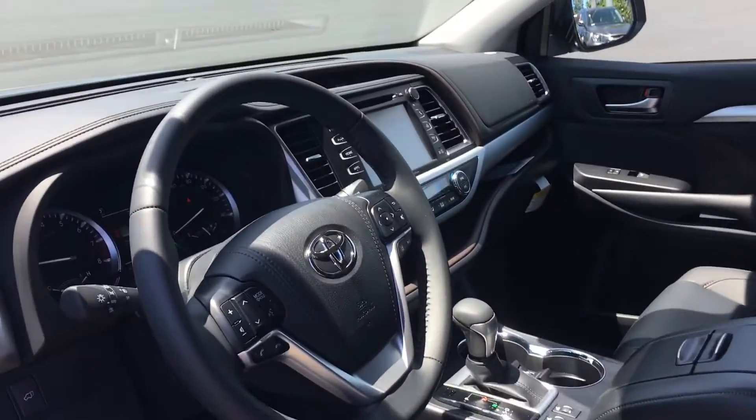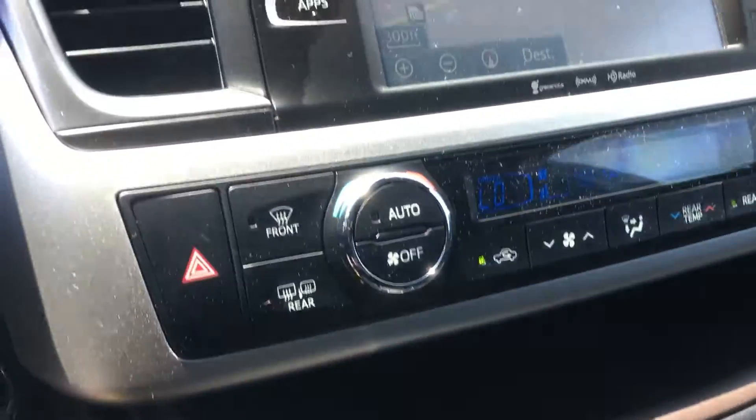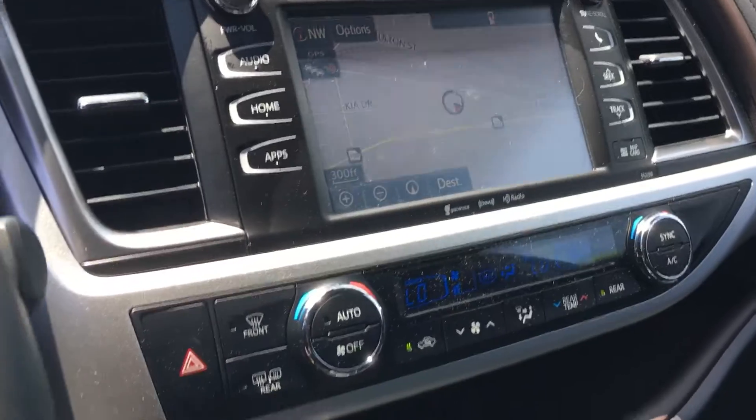That'll be the interior of the XLE right here — heated seats, triple climate control, nav, backup camera all there. CD player still there. Electronic mirror.